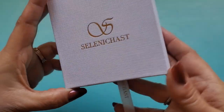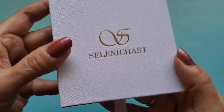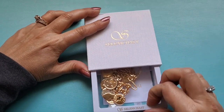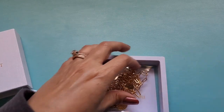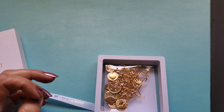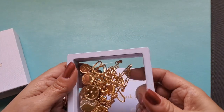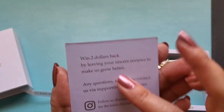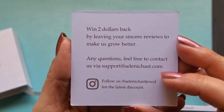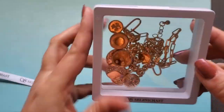Really cute presentation box with a little ribbon — it's kind of like a canvas, like an art canvas. There's the name of the brand, Selenichast. You pull it out with the ribbon. Oh, that is pretty! This is the evil eye coin necklace, and it looks like it was on sale for $27.14. It came with a little thank you card — win two dollars back by leaving your sincere review — and you can follow them on Instagram. I like the packaging, it's really unique.